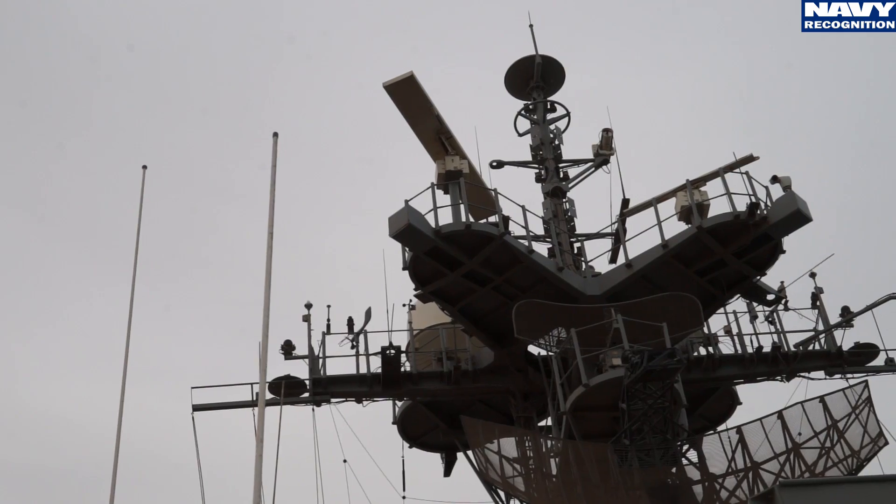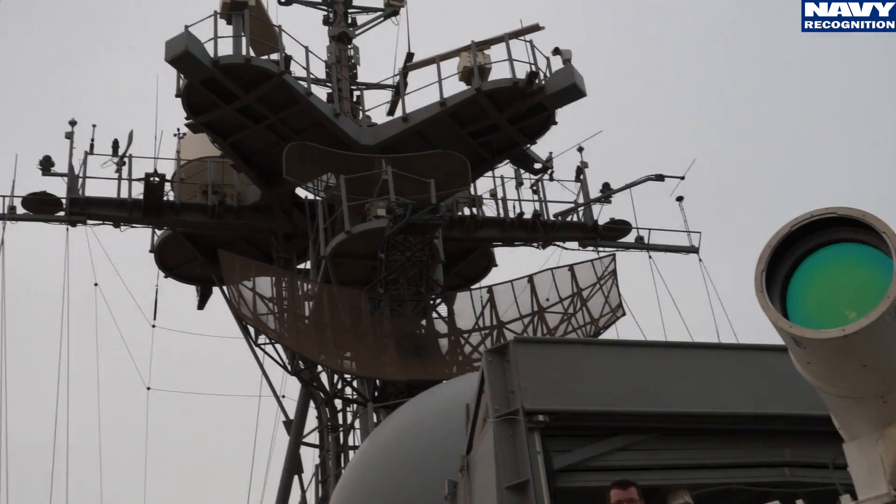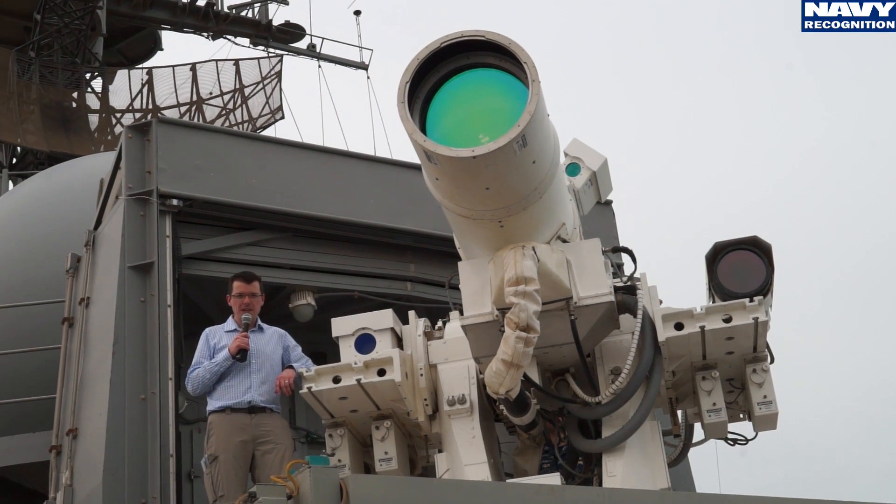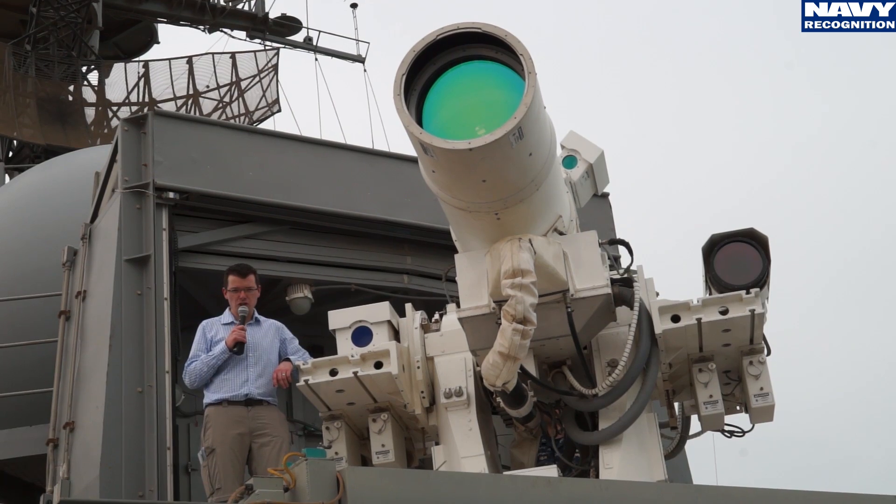One of the key features of USS Ponce is the LAWS, a prototype laser weapon system. Let's now hear from the laser weapon officer in charge.